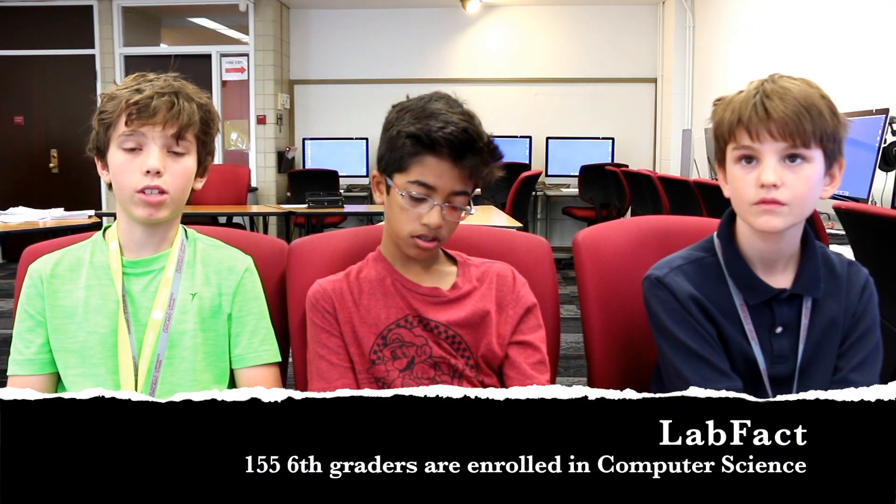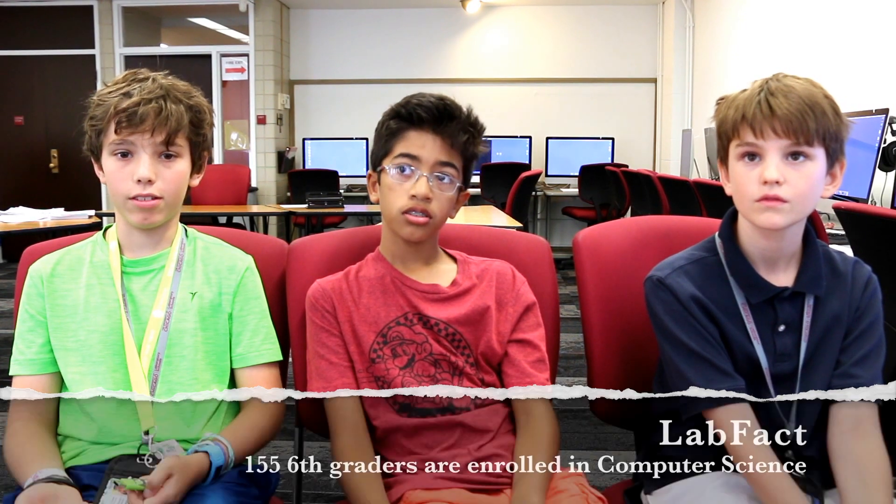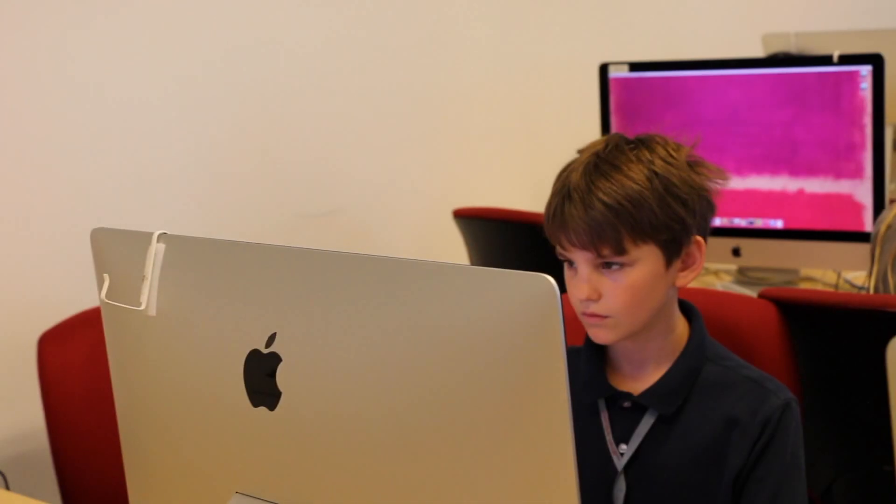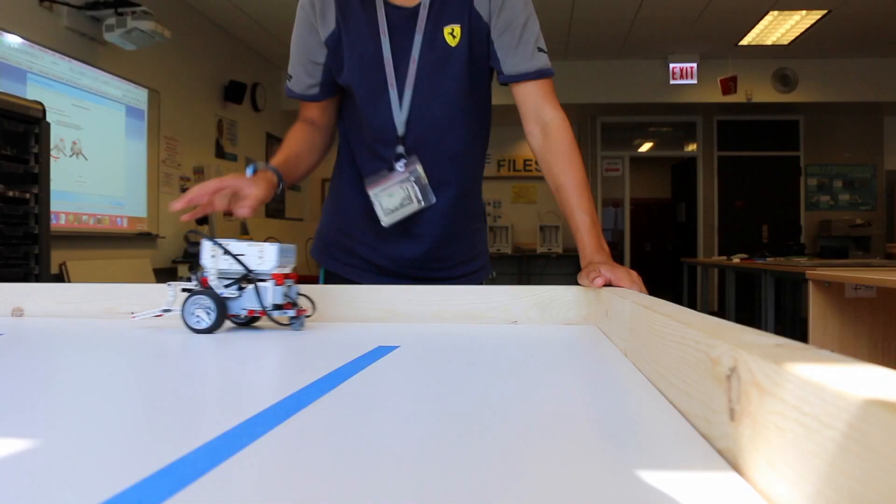Computers are getting a lot more popular — you could do so much more stuff with them now than you could even five years ago. I want to be a developer when I grow up, like at Nintendo or Microsoft or something. So if you want to be a developer at a big company, you've got to know how to do this stuff.